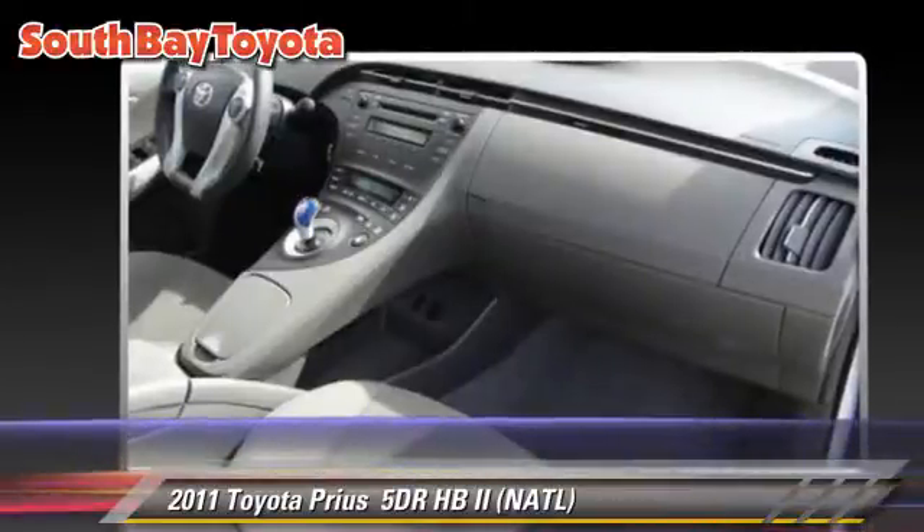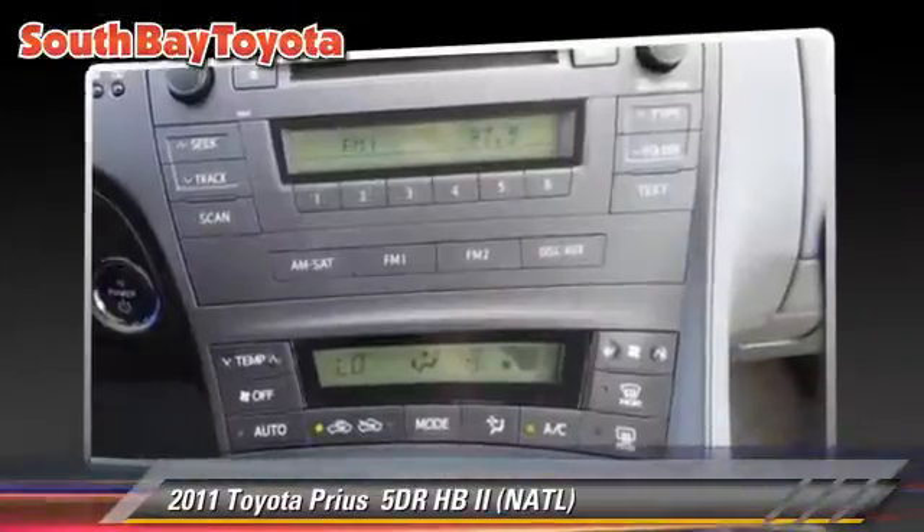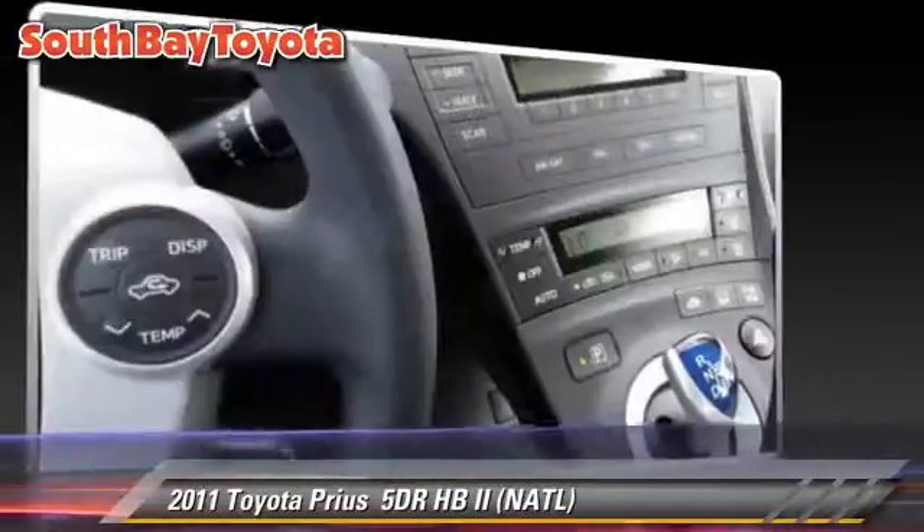and stability control. Comfort and convenience features include power windows, a CD player, and keyless entry. Give us a call to schedule your test drive today.